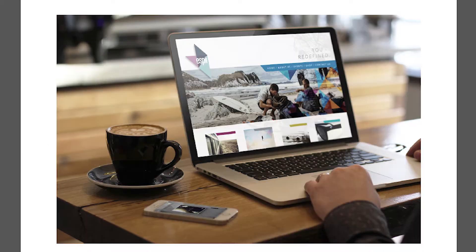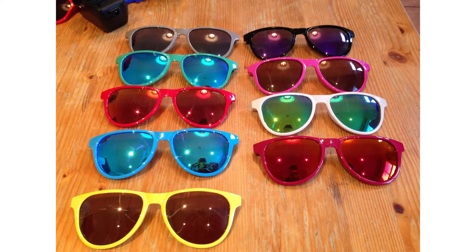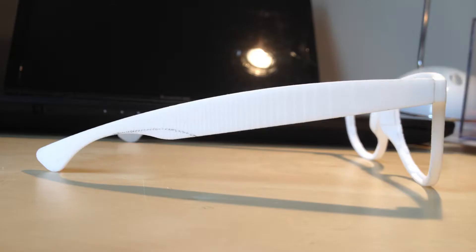We have been developing the ESPY brand for over two years to create a premium quality product that we can be proud of, without the premium price tag. In this time we have been testing materials, producing prototypes and sourcing manufacturers.